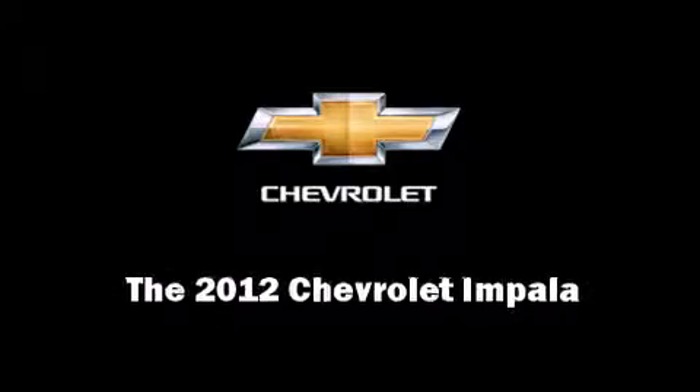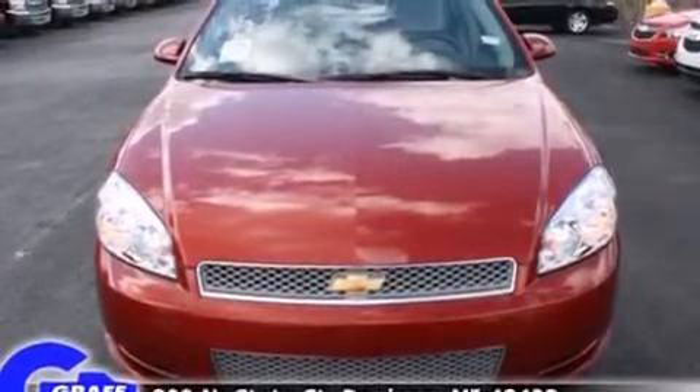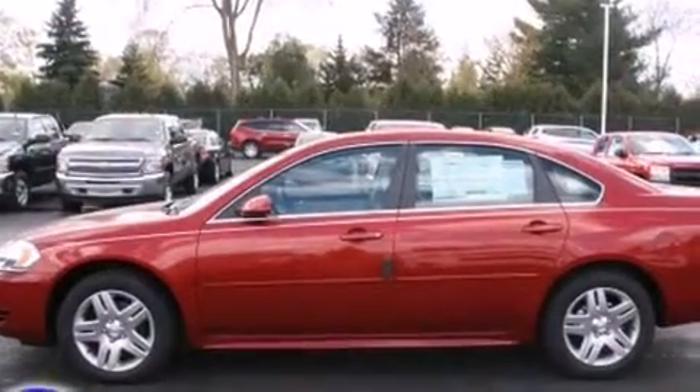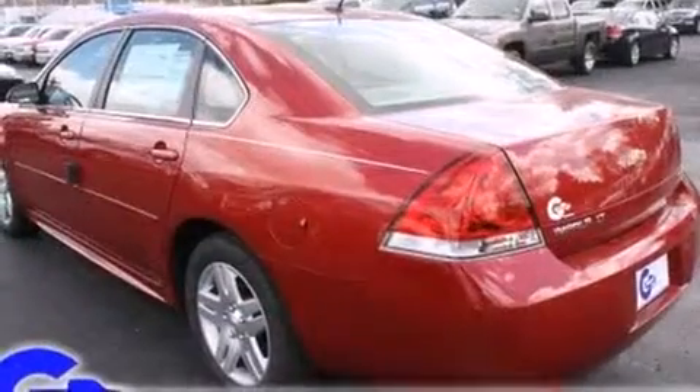Familiarize yourself with a 2012 Chevrolet Impala. This four-door, six-passenger sedan offers the features and options for which you've been searching. It features a front-wheel drive platform, an automatic transmission, and a refined six-cylinder engine.